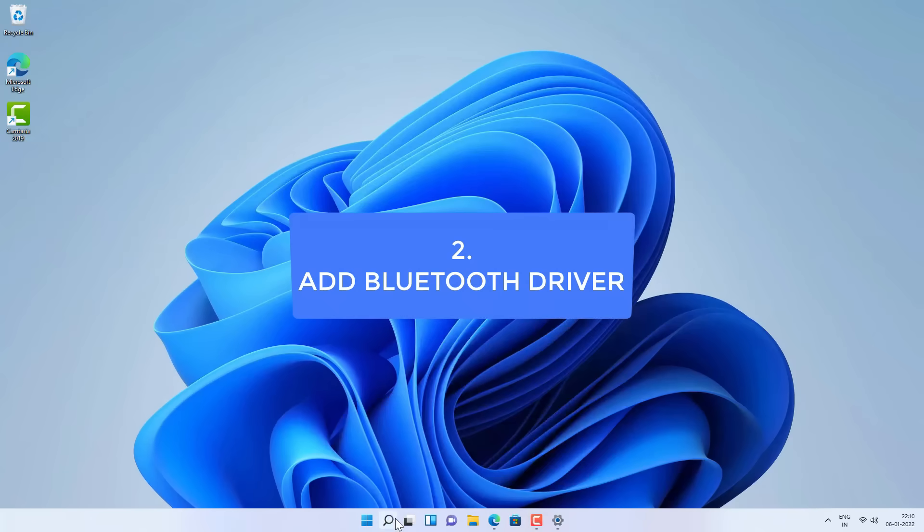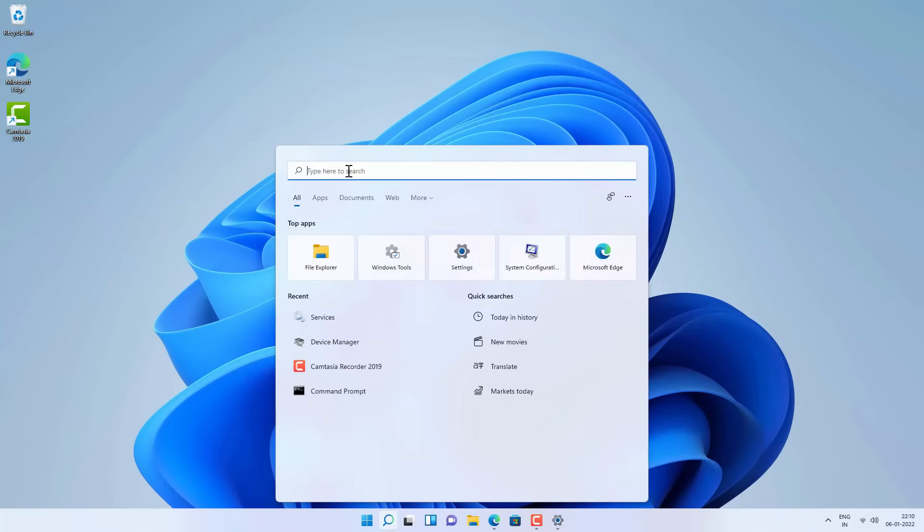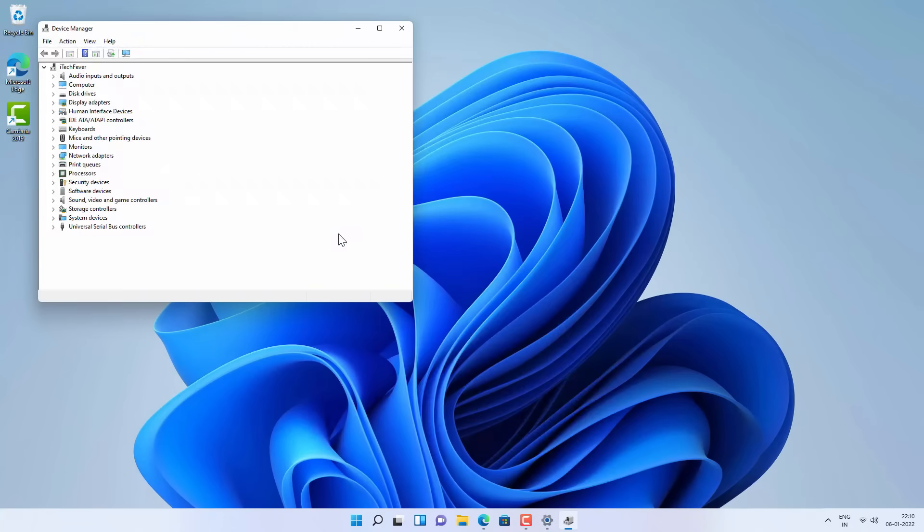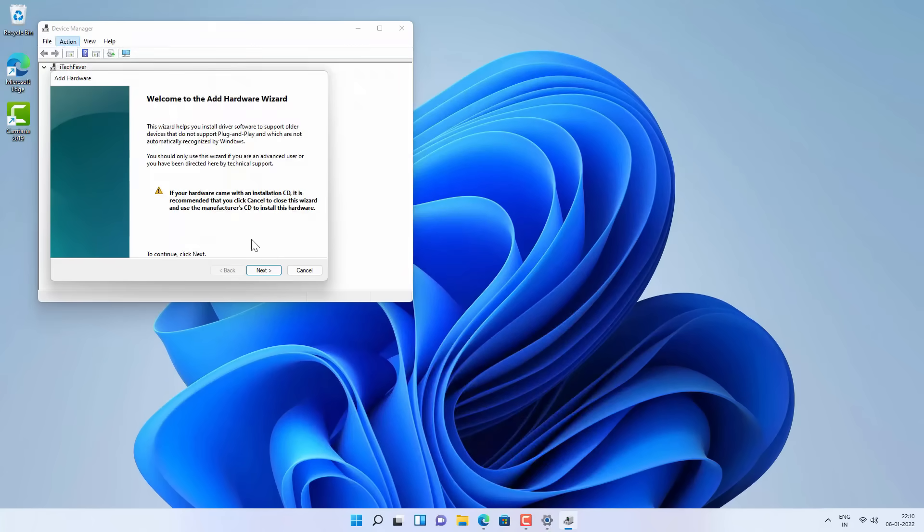For the next method, go to Search and open Device Manager. Here you'll see a list of drivers but Bluetooth is missing. Select your PC name, then click the Action tab and choose Scan for Hardware Changes. If your Bluetooth hardware wasn't detected, this may fix the problem and you'll see the Bluetooth option appear.